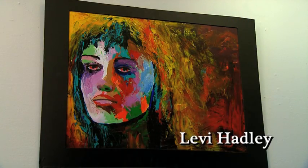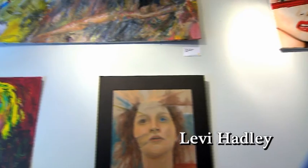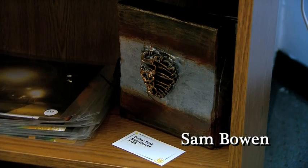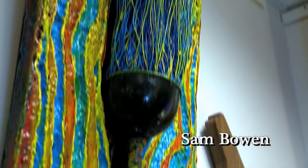Welcome to the Currency Room. My name is Levi Hadley. Here in the Currency Room, we have all styles of progressive art, ranging from sculpture to painting to photography. We are always creating new art, changing our art out, putting in new pieces of work here in the Currency Room.